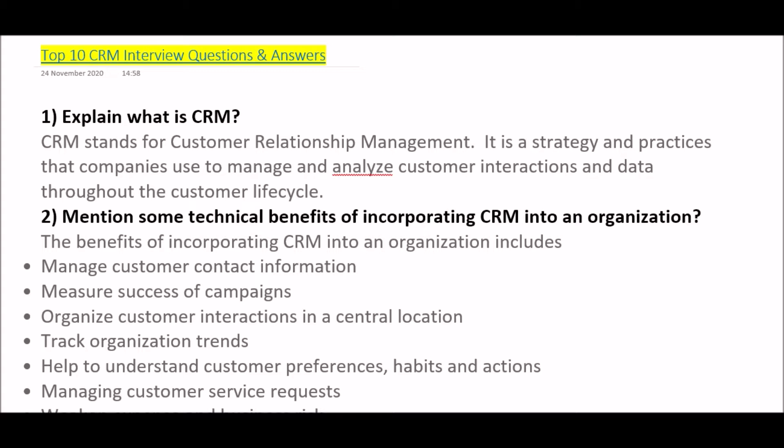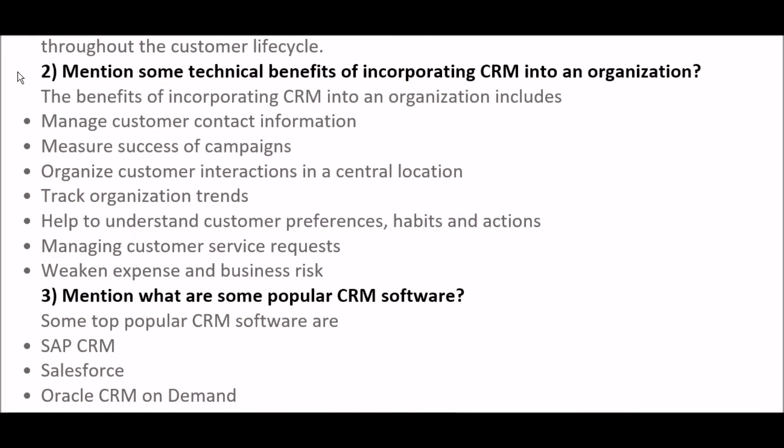These are very frequently asked questions and very important for your upcoming interview, so kindly watch the video till the end. The first question is: explain what is CRM? CRM stands for Customer Relationship Management. It is a strategy and set of practices that companies use to manage and analyze customer interactions and data throughout the customer life cycle.